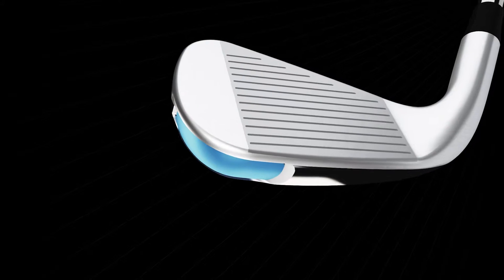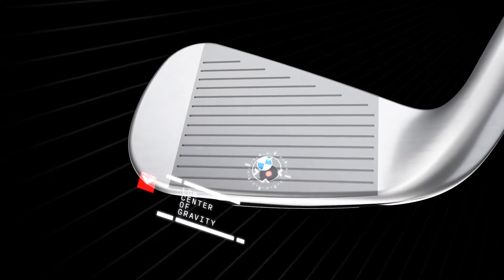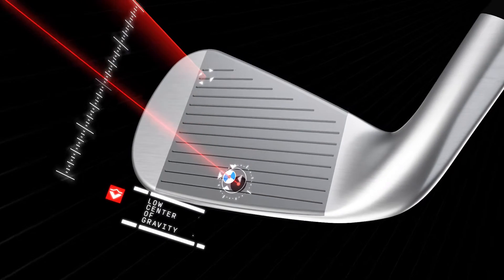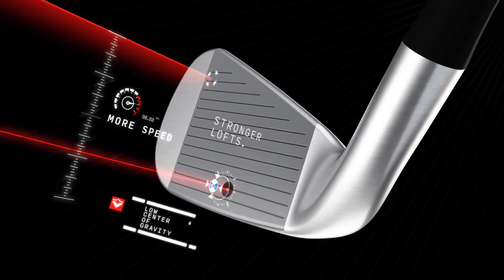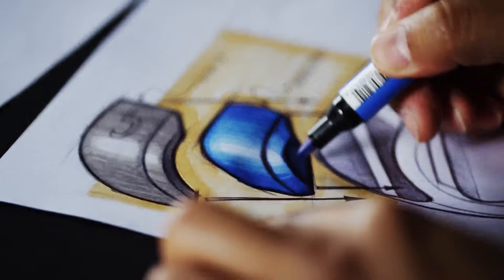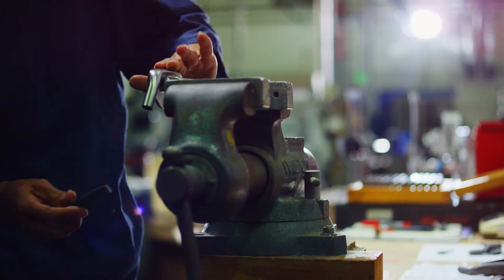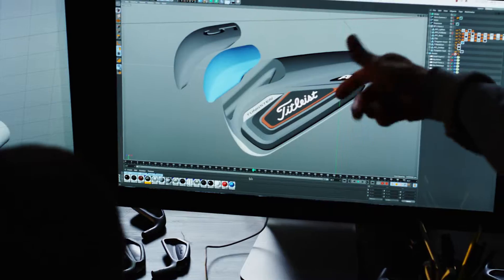Extreme tungsten weighting is used to drive the AP1's center of gravity to the lowest point in our history, adding more launch and allowing us to strengthen AP1's lofts to create more speed for even more distance. Our distance comes from technology, from superior design, construction, CG heights and tungsten weighting — versus just stronger lofts and longer club lengths.